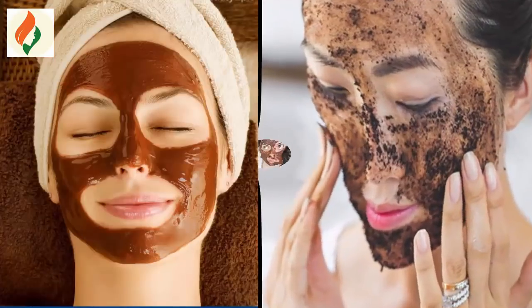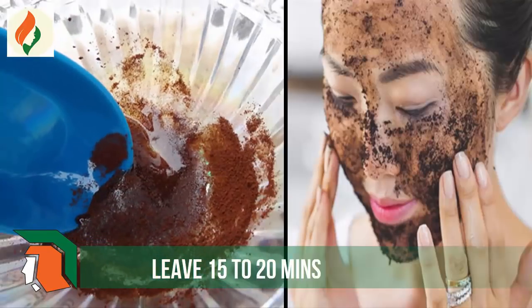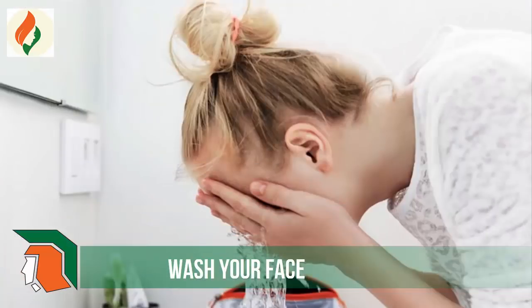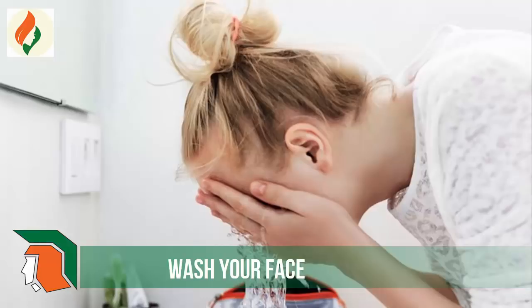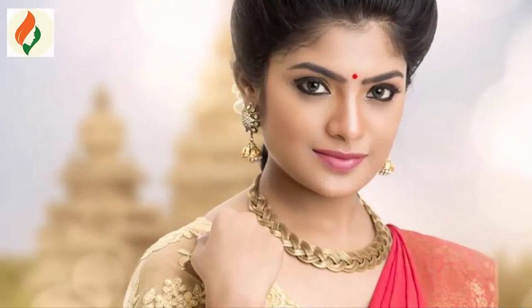Apply this face mask on your face. It gives more skin brightness and removes pigmentation. Leave this mask on for 15 to 20 minutes, then wash your face with water. Apply this remedy three to four times weekly — it will definitely give magical results of bright and smooth skin.